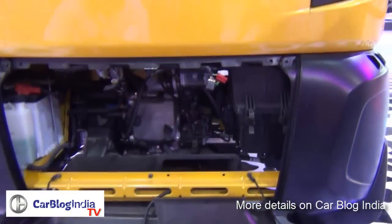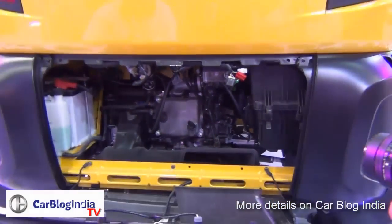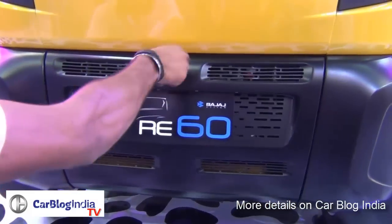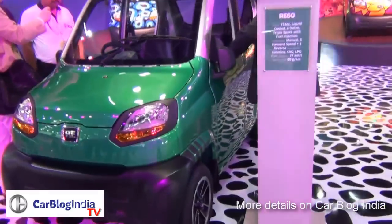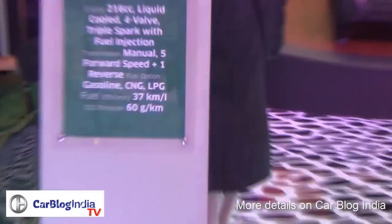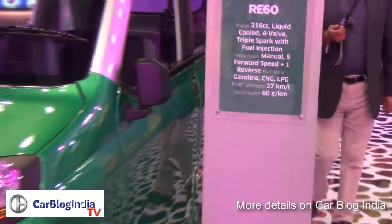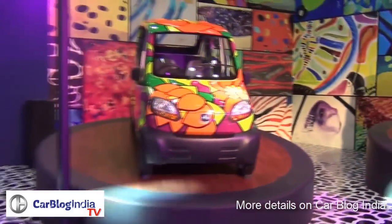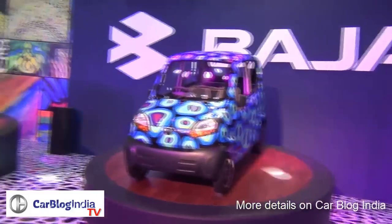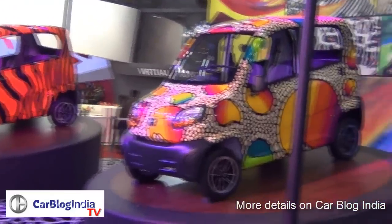Since the engine is at the rear and the driving wheels are also at the rear, the vehicle is fairly light and does not require power steering. So we can say it's a bare-bone quadricycle which we could see on Indian roads very soon. Bajaj is also working on CNG and LPG versions, and has showcased some concept variants of the RE60 with jazzy and smart-looking paint jobs, though these will probably not make it to production.